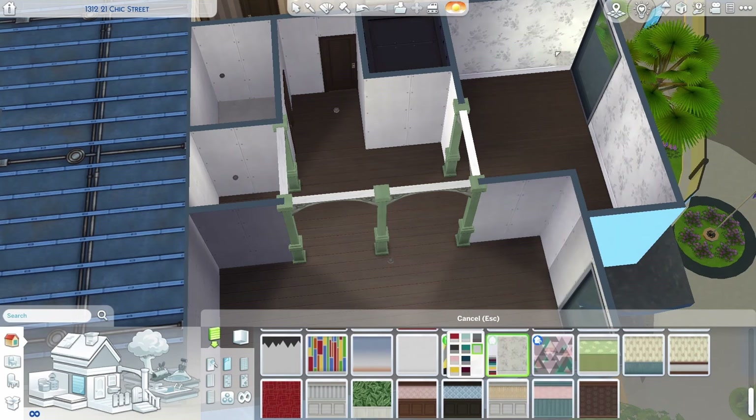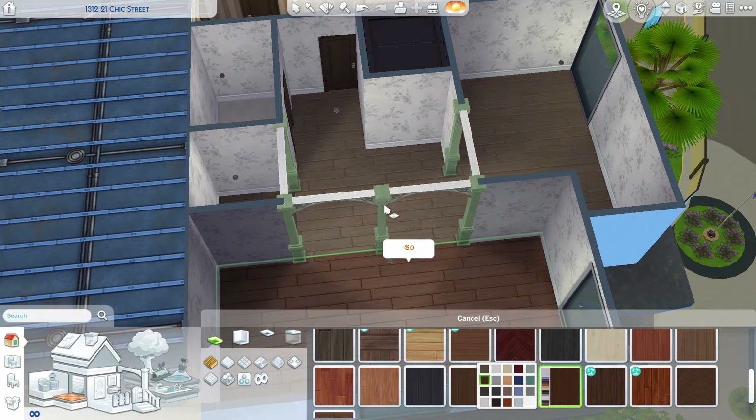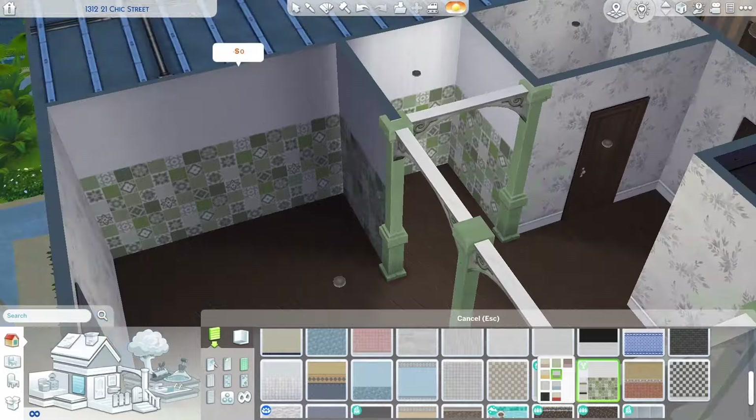I mostly just chose this apartment because I liked the size and shape of it and thought I've never actually built in here, so I might as well try it.